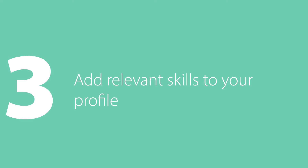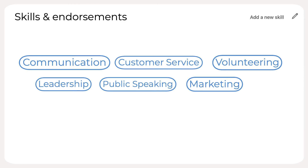Adding at least five relevant skills to your profile will help increase the chances that your profile gets more views. Also, having these skills will allow others to endorse you, adding credibility to your profile as well. Here are some skills you could add: communication, customer service, volunteering, leadership, public speaking, and marketing.